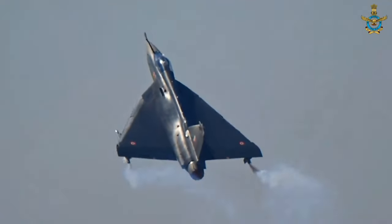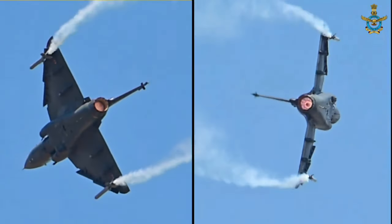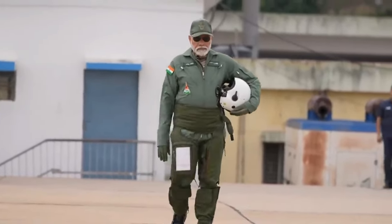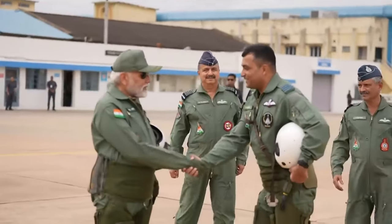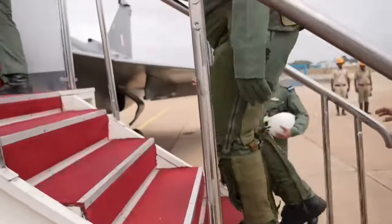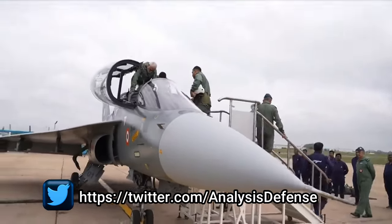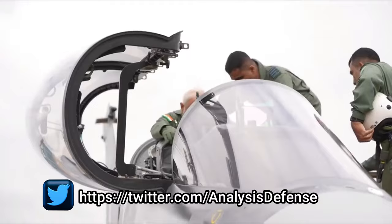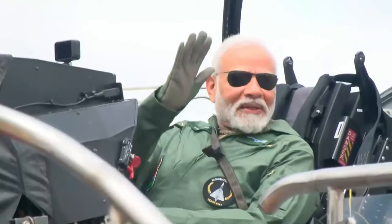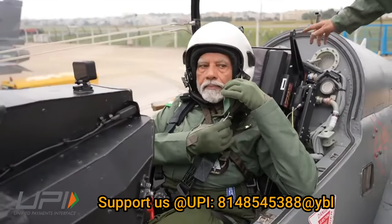LCA Tejas from the Flying Bullets Squadron of the Indian Air Force also participated in Milan 24 at INS Dega, Visakhapatnam. India is aggressively pursuing the sale of LCA Tejas to foreign air forces. Prime Minister Narendra Modi also gave his stamp of approval to the LCA Tejas after flying in the twin-seater Tejas at HAL in November 2023, marking the first sortie of its kind in a fighter jet by an Indian Prime Minister.